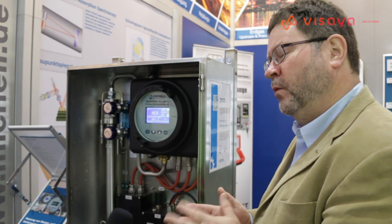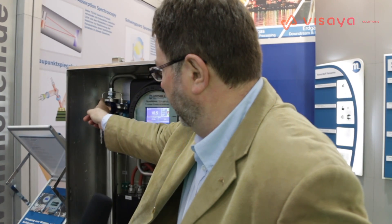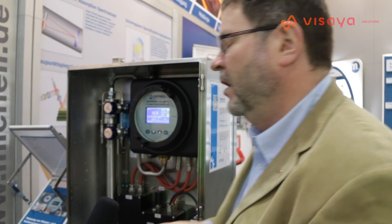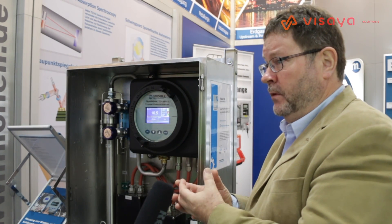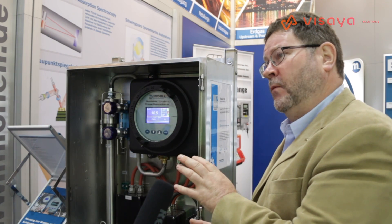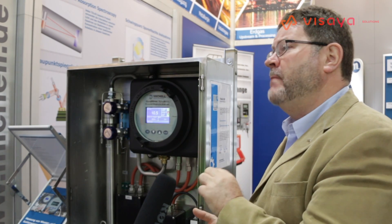This is one of our newer instruments and what we're using is near-infrared light. We have a laser emitter in the head of this tube and we introduce natural gas to this tube. What happens is light gets absorbed by the moisture in the gas — the water vapor content. This is not liquid water, this is water as a gas.